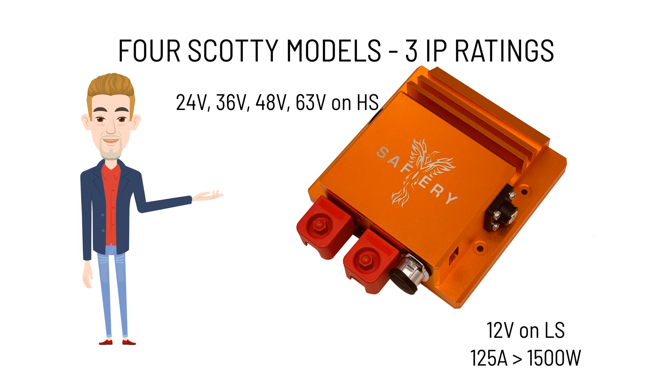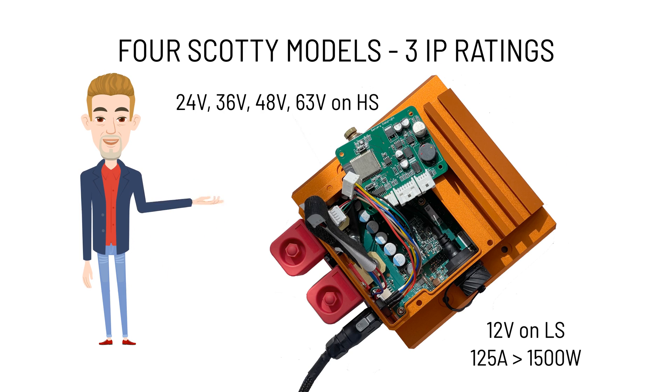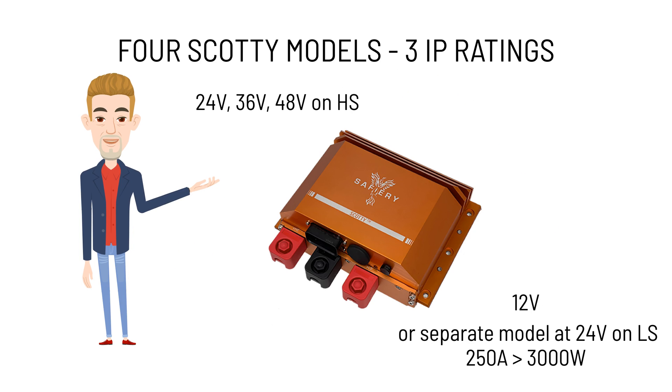To recap on the models available with Scotty: there is a 1500-watt Scotty at 125 amps, delivering up to 1580 watts, with 12V on the low side going to 24, 36, 48, or 63 volts on the high side — 63 volts is for our new sodium batteries. We then have the Scotty 3000 AI, which is 12V on the low side going to 24, 36, or 48 volts, and a second model with 24V on the low side generally going only to 48 volts.